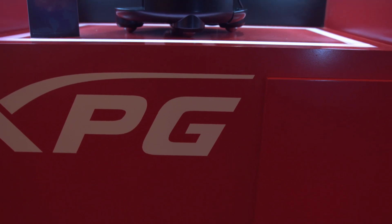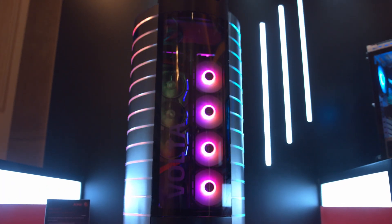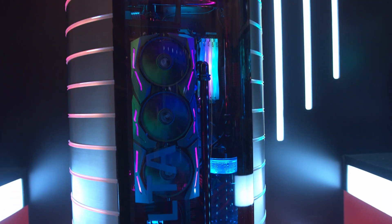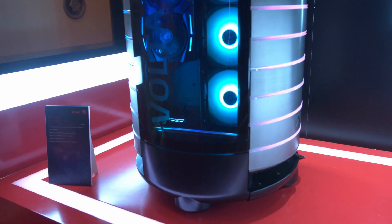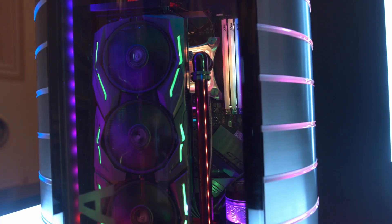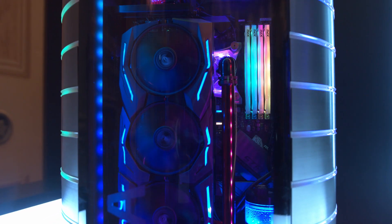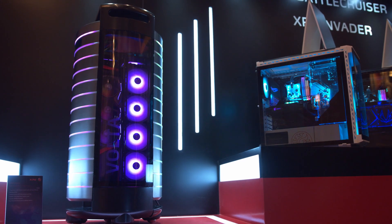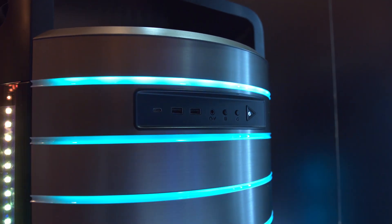The star of the XPG suite was the Volta. This full-tower case is about a meter tall — just over three feet — and can hold three dual-slot GPUs in vertical formation. The entire chassis slides out on rails so you can easily access all the components. No word on price but I'd assume four to five hundred dollars. The exterior is round so there's no defined front or back, but it does have a decent I/O selection with USB 3.0 and Type-C ports.